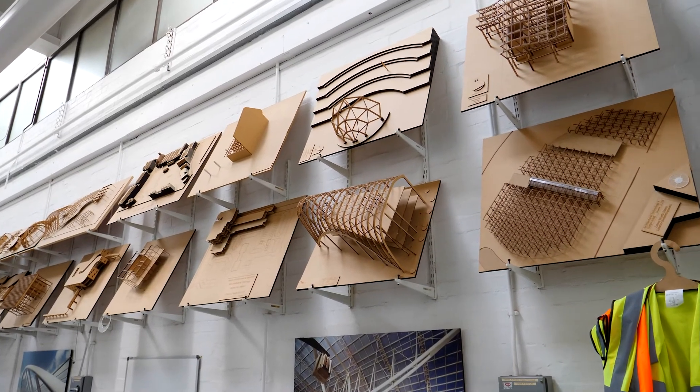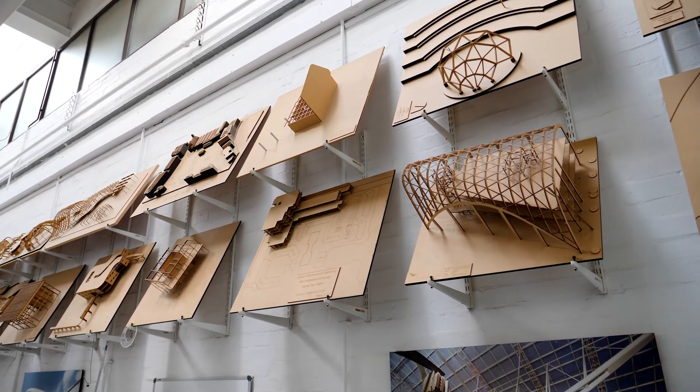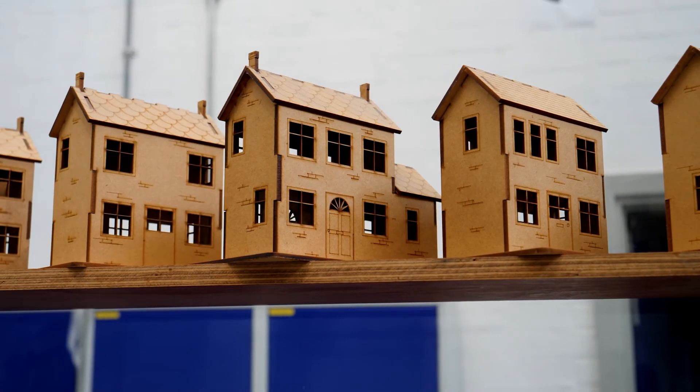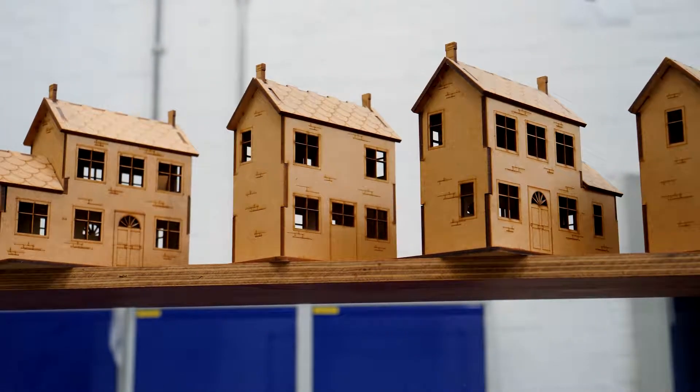All of the degree courses we do at the University of Brighton for the construction subject area have the option of a placement year. Between your second and your final year you can go out into industry and work in a variety of different roles. We've been working with East Sussex College over the last year to develop pathways for T-Level learners to come straight into our degree courses. We're really excited about the T-Level — the content you're studying will set you up really well for the degree courses and give you a head start.